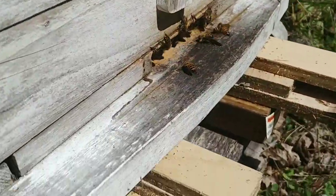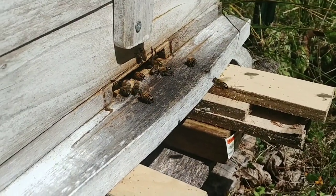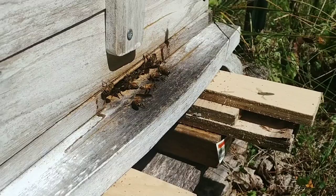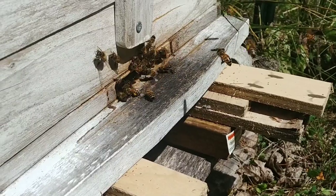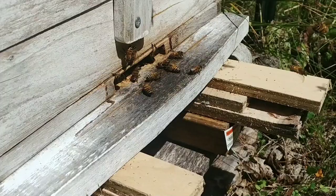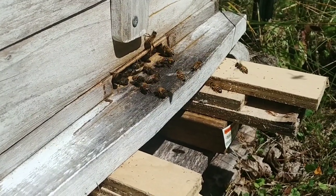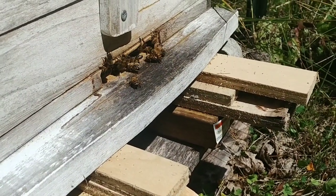Let's go over to the next hive. This is what you're going to see no matter what hive you go to on my property. I'm in the backyard — what I call the back apiary — right now. You can just see a lot of activity, bees going in and out of the hive. They don't care that you're there.